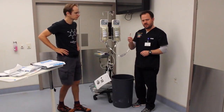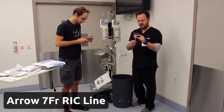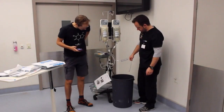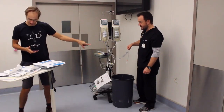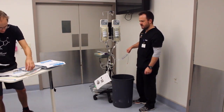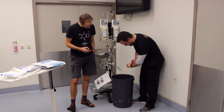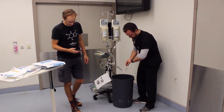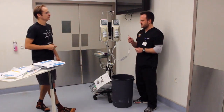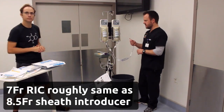Next up, we managed to find a 7 French RIC line — a bit narrower and slightly shorter than the 8.5 French, so it'll be interesting to see if there's any difference. It's 5 centimetres versus 6.4 centimetres. You wonder if the diameter-to-length ratio makes a difference. Result: 59 seconds — pretty much one minute. So the 7 French RIC just ties with or beats the sheath introducer. RICs are good.